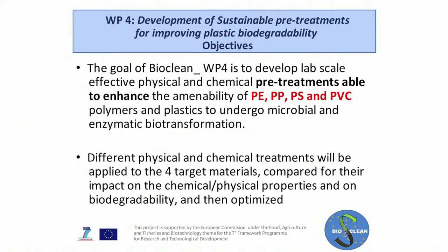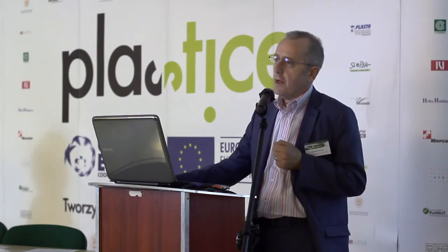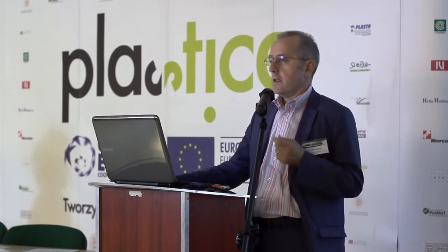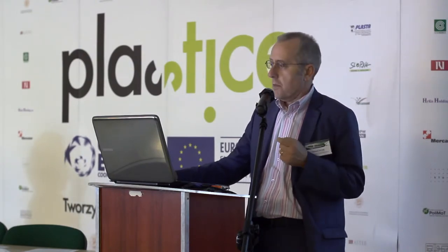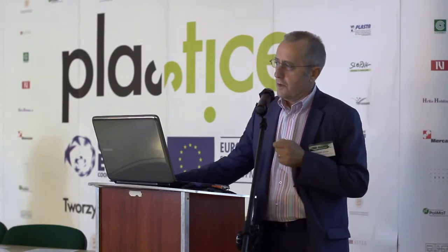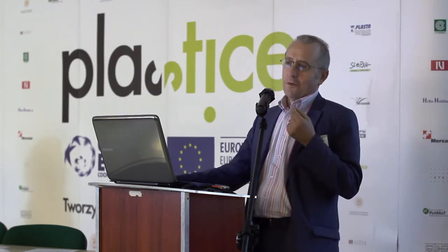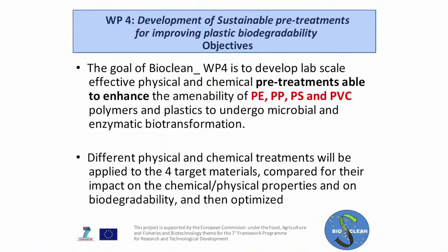The goal of our working package is to develop lab-scale effective physical and chemical pretreatments able to enhance the amenability of polyethylene, polypropylene, polystyrene, and PVC to undergo microbial or enzymatic biotransformations. This is a big challenge. We have to give to some polymers the properties that they don't have — properties that were never designed into these plastic materials from the beginning.